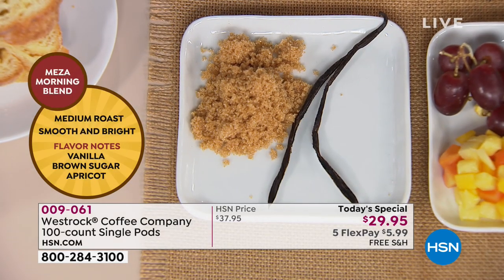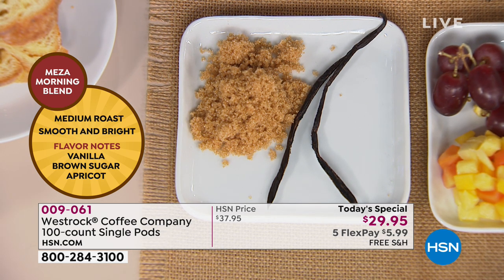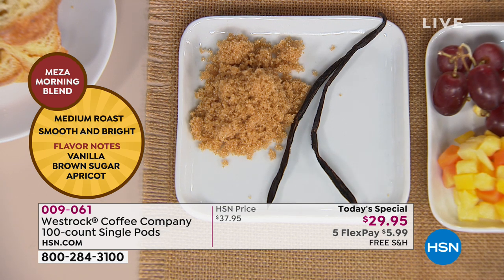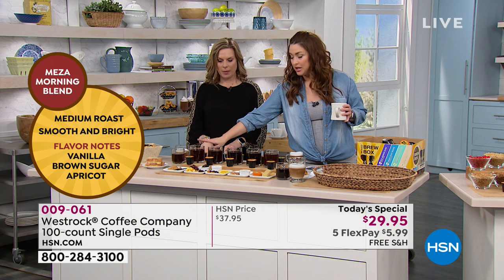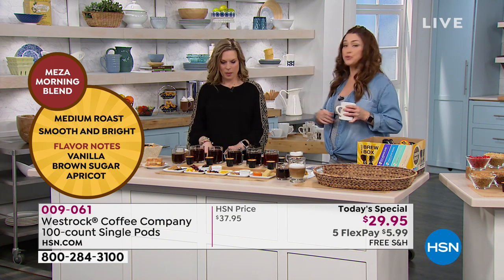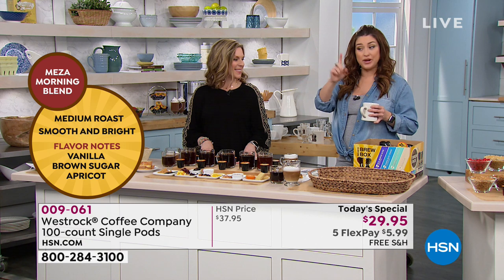Let's start with the very first. The Mesa Morning Blend, medium roast — almost tea-like in the way it's roasted. It's a great option for someone who just wants to start out with coffee and say I love what you're doing with the farmers. It brings out the vanilla and brown sugar, medium roast — a nice smooth way to start your day. You can get it in the 100 count or it's available in the multi-pack as well. If you could order on HSN.com or express ordering, that's going to be your best bet.